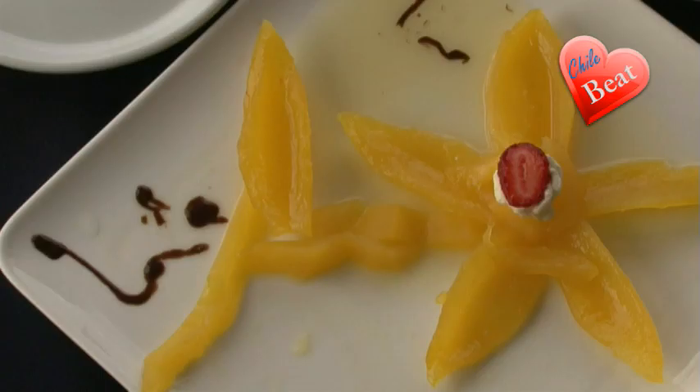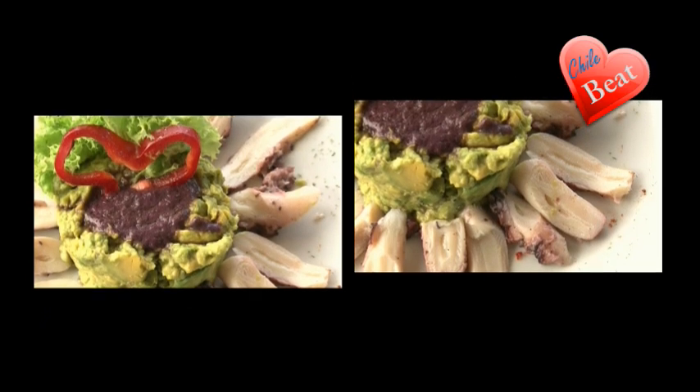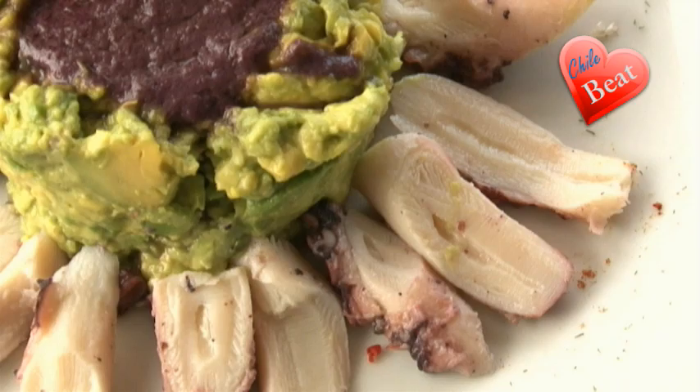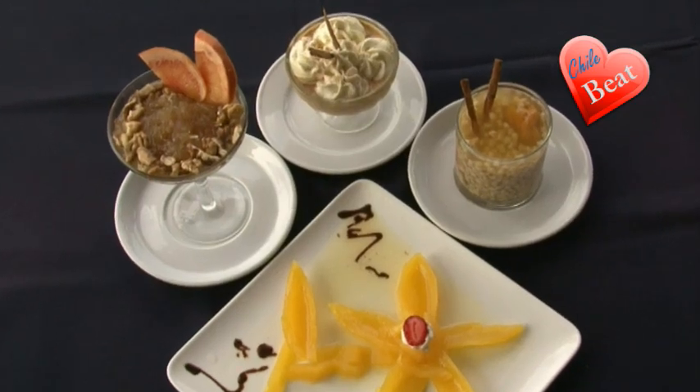I personally recommend the simple papaya in orange sauce. There are many dishes to choose from, such as mero campesino, pastel de jaivas or crab soufflé, octopus in olive oil, and a fresh Pacific salad, amongst many others. Also available, a large selection of desserts.